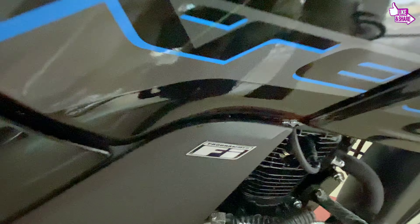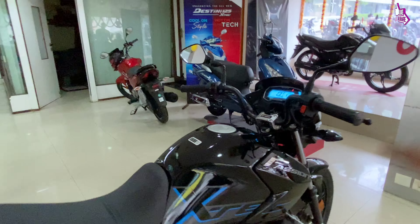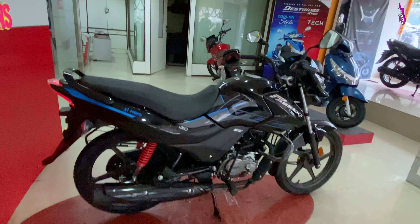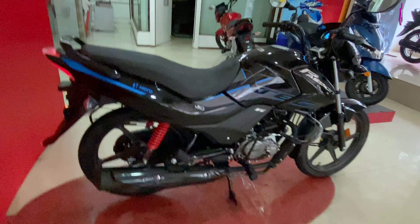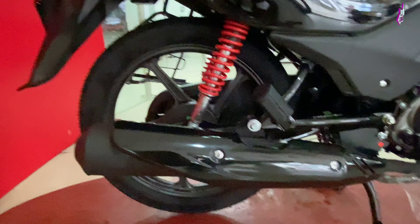There is a 4-speed gearbox and we also have fuel injection supply. It features Ultra fuel injection and I3S technology — idle start-stop — which automatically cuts the engine at signals to save mileage and improve efficiency.